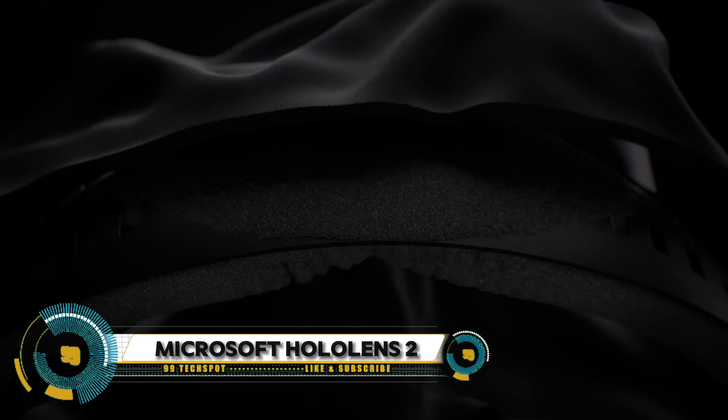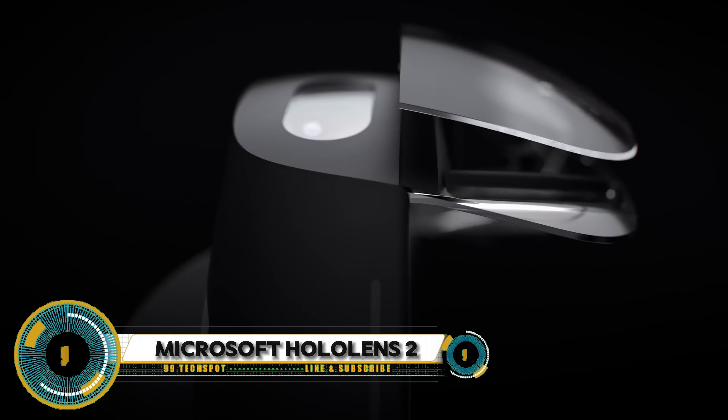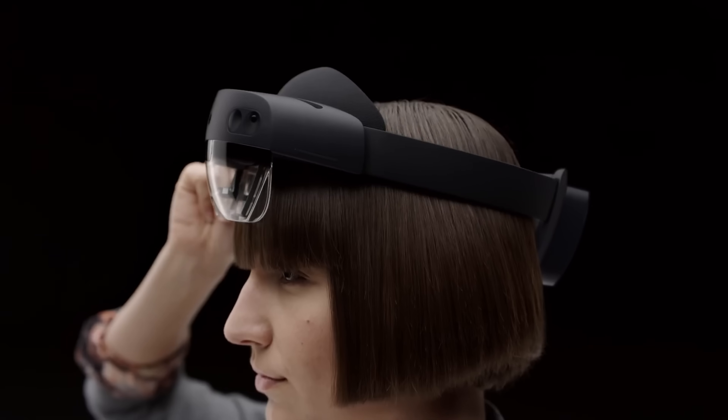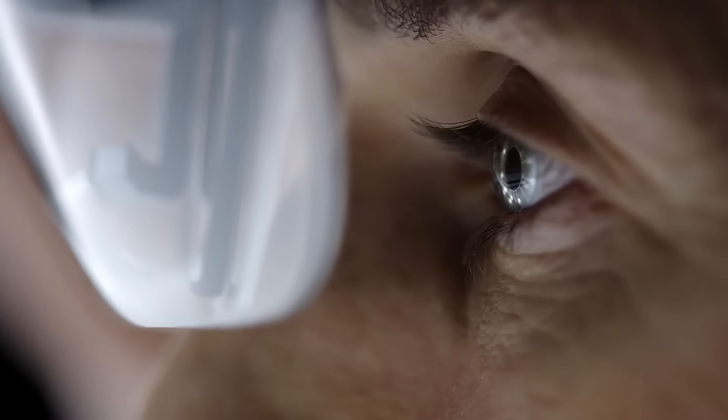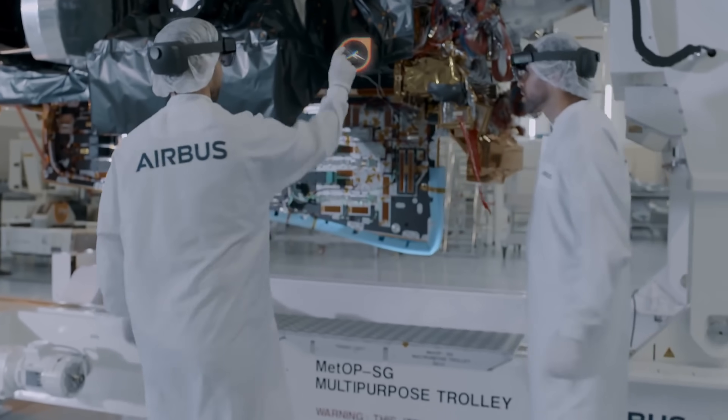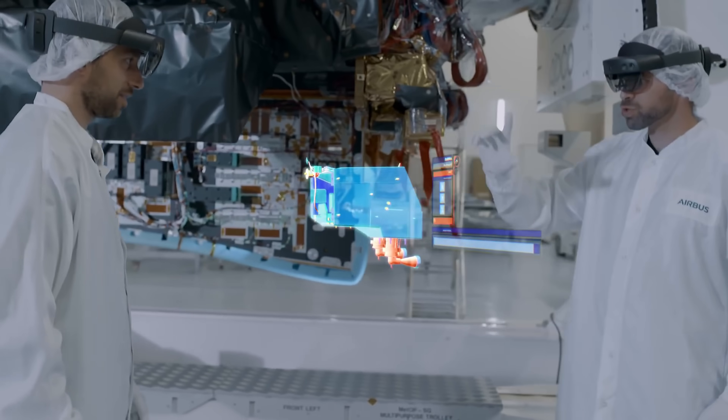Microsoft HoloLens 2 ushers in a new era of mixed reality technology, blurring the lines between the physical and digital worlds. Join us as we embark on an immersive journey into the possibilities of HoloLens 2, where holograms become an integral part of our everyday experiences.